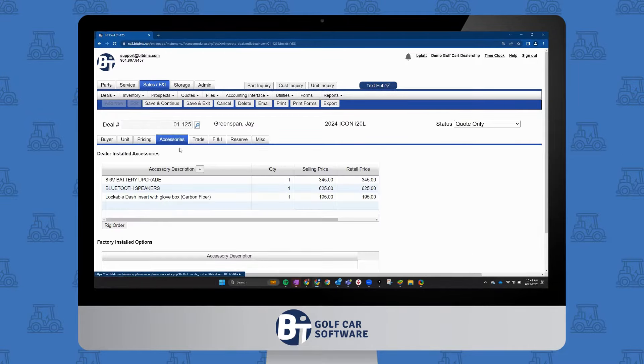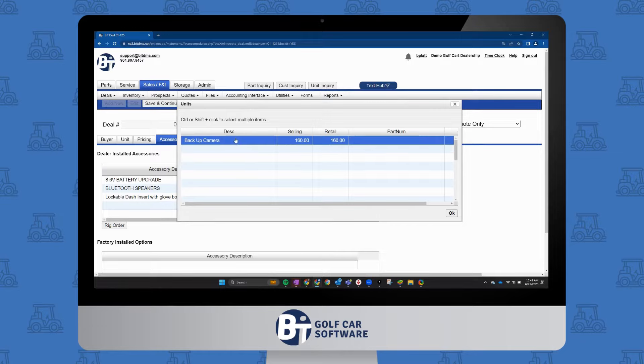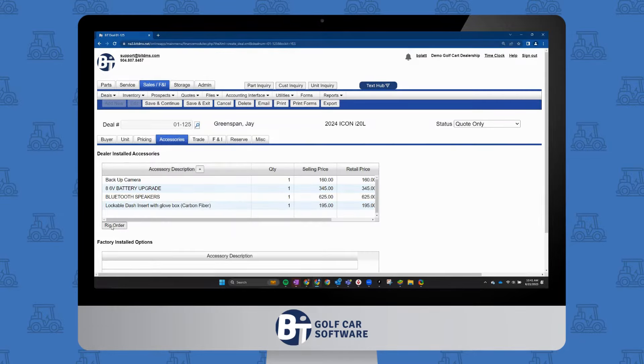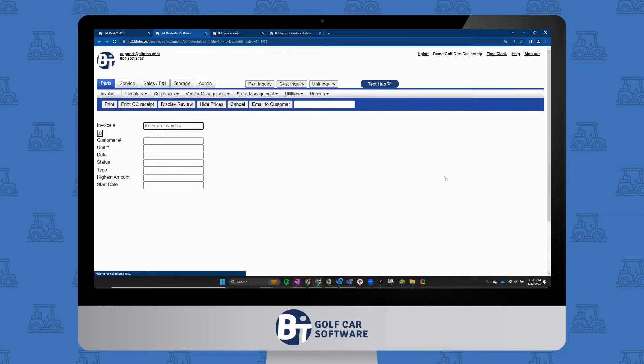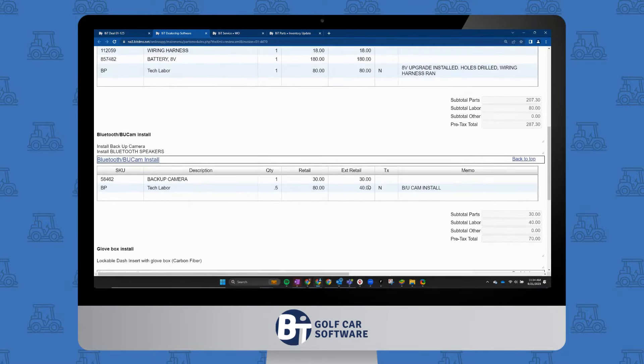We then give you the power to track the cost of accessorizing the customer's unit during the deal-making process. Your salespeople can even see the status of service tickets changing in real time — they never have to leave the sales module.